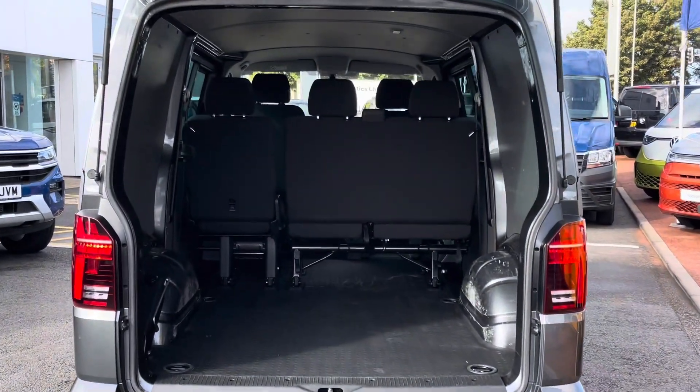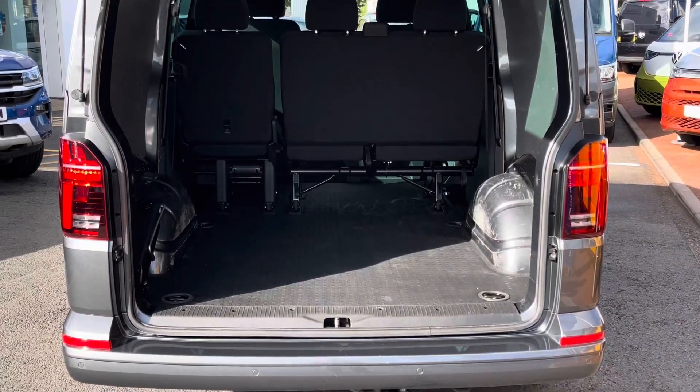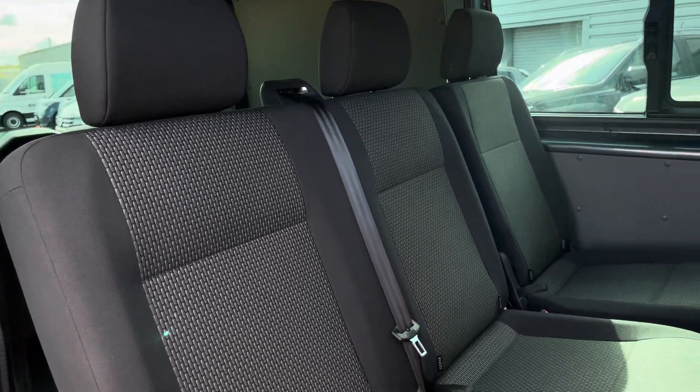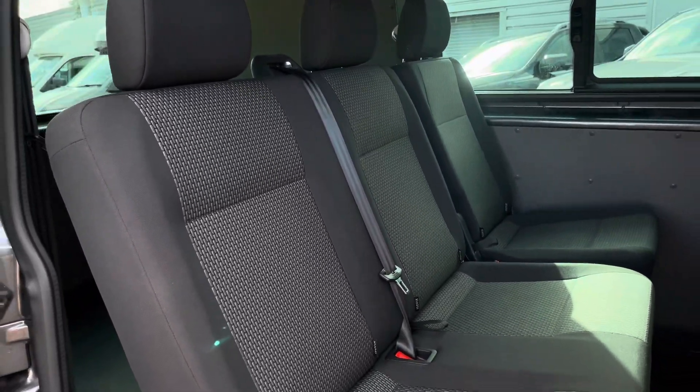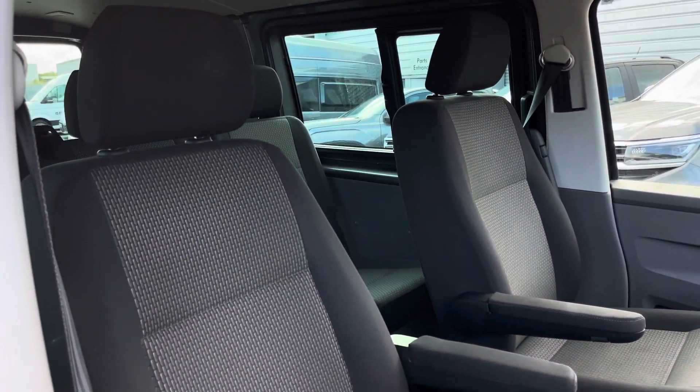Taking a look into the load area of the vehicle, it comes with a rubber floor covering as well as having four lashing points. The rear passenger area can be accessed via one of the twin sliding doors, behind which is a three-seater passenger bench in a split two-to-one configuration.